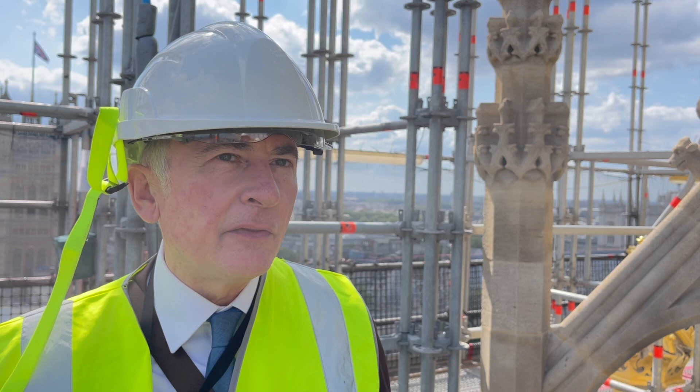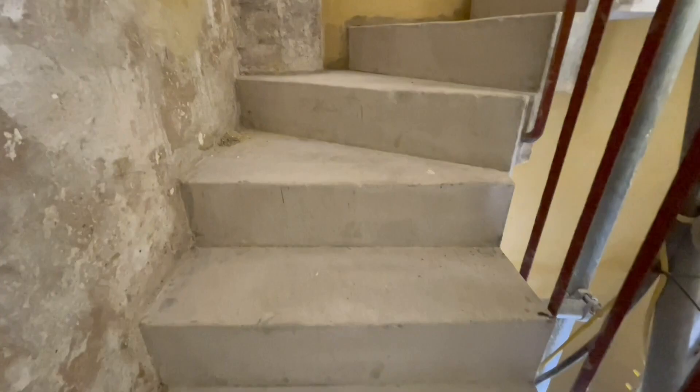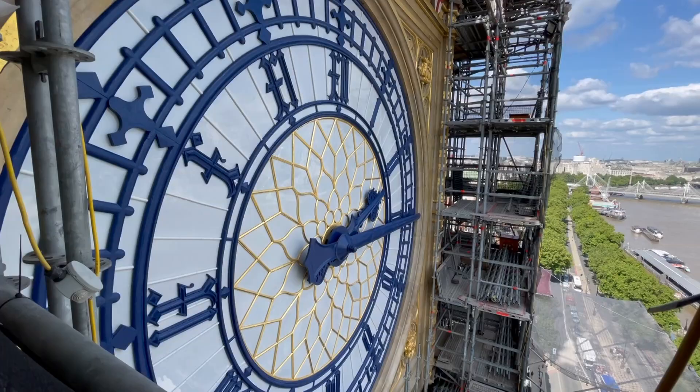Also, the staircase which runs up the tower — the spiral staircase — is made from Hopton Wood, all 334 steps of it. To see some of the repair work which has been done to the floors just gives you a real sense of satisfaction that the heritage is being maintained.